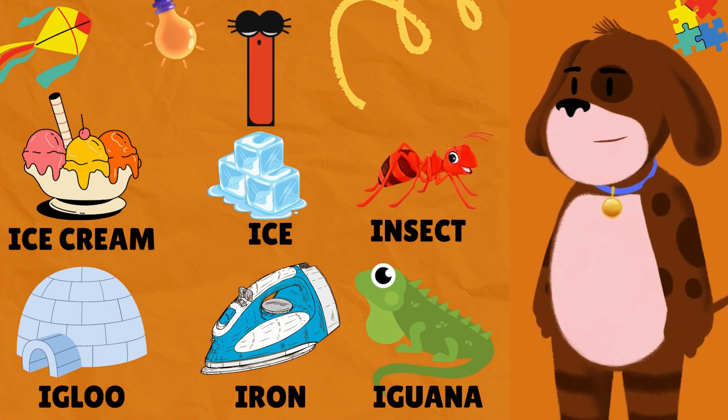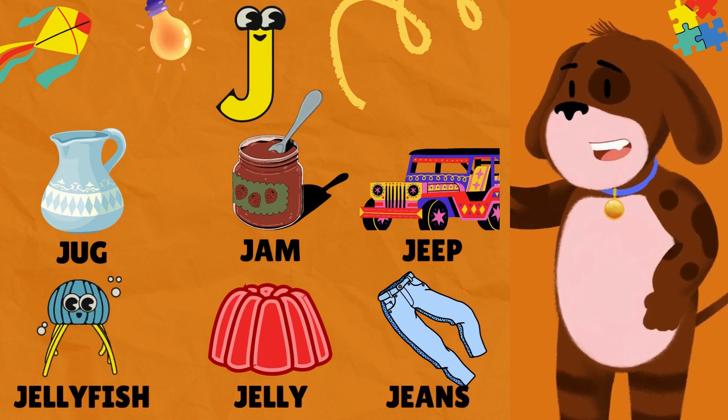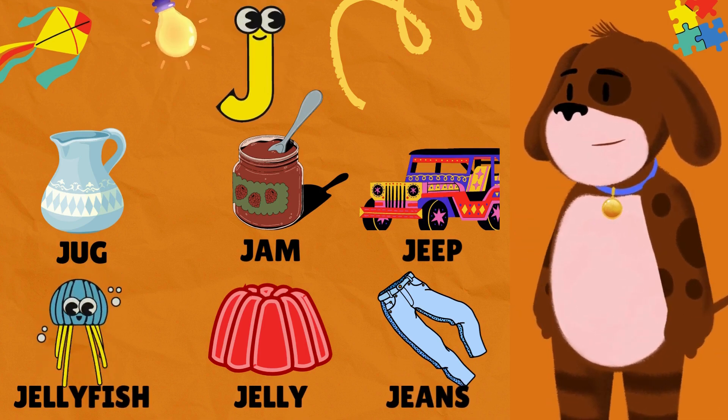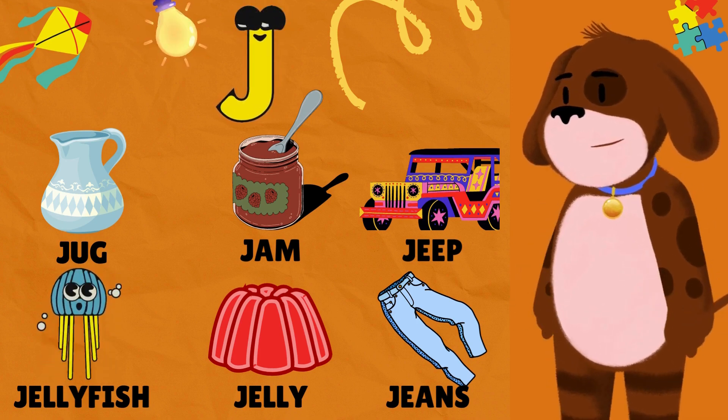J is for Jug. J is for Jam. J is for Jeep. J is for Jellyfish. J is for Jelly. J is for Jeans.